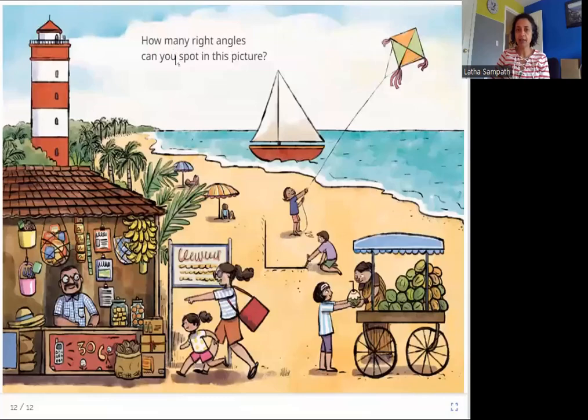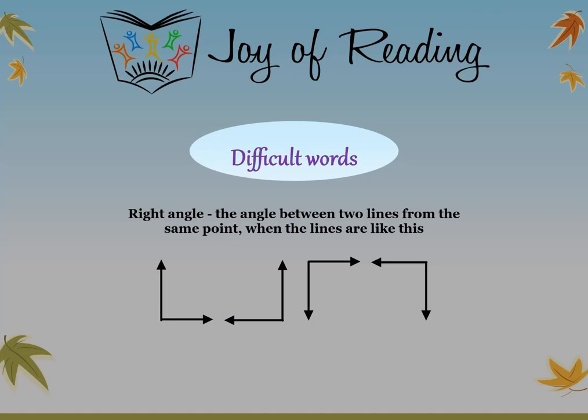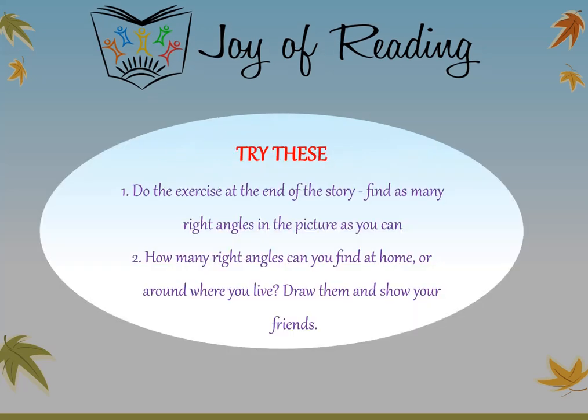How many right angles can you spot in this picture? Look at this scene on the beach — can you spot any right angles here? I hope you enjoyed this story. Thank you. The difficult word in this story is right angle: the angle between two lines from the same point when the lines are like this. Try these questions: do the exercise at the end of the story, find as many right angles in the picture as you can, and find right angles at home or around where you live — draw them and show your friends.